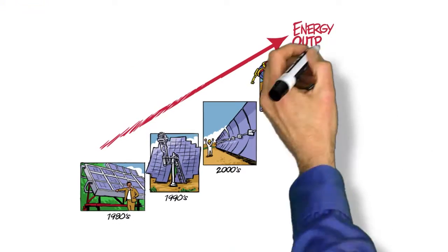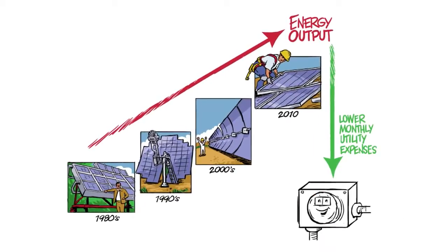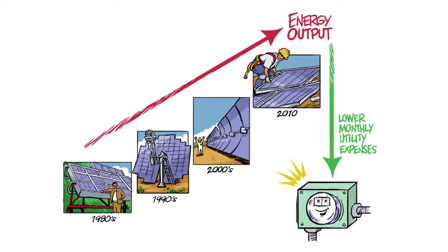Great advances in solar panel technology and improvements in cost have made solar energy an attractive option for enterprises to lower monthly utility expenses.